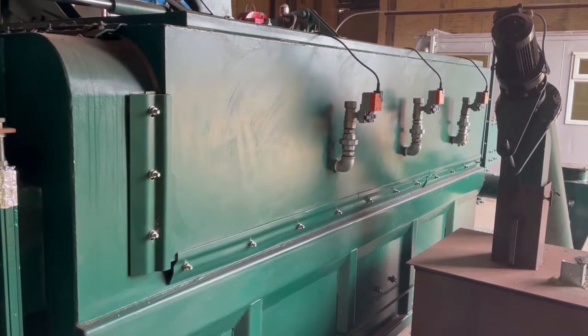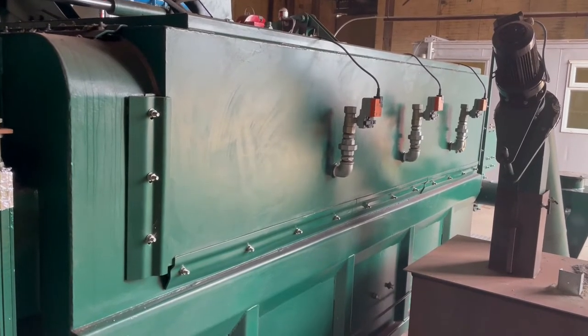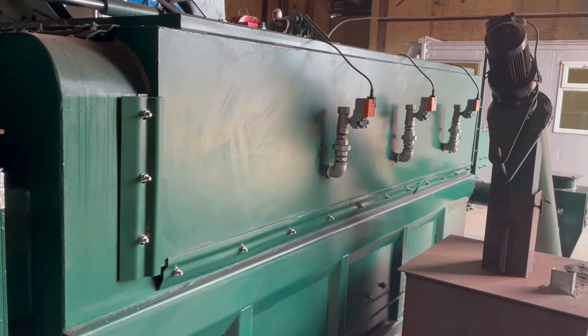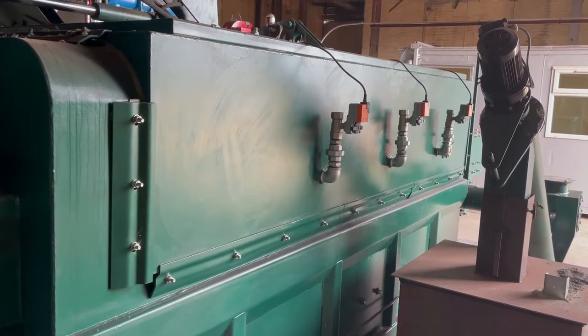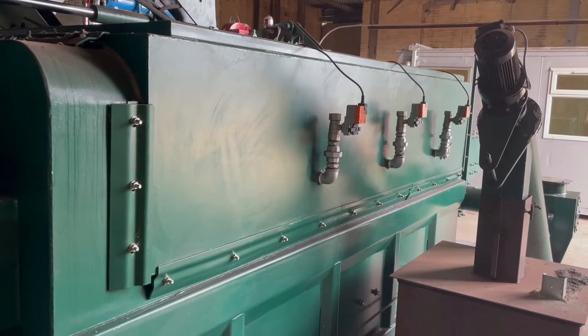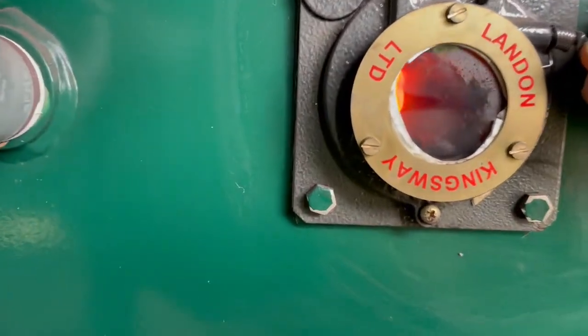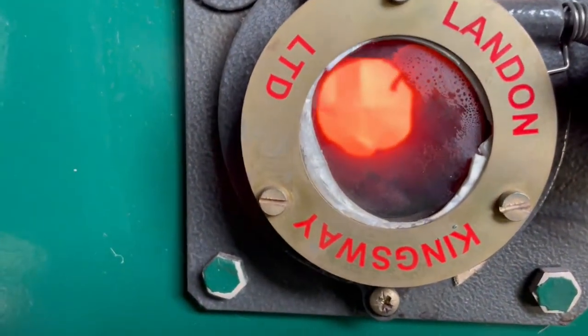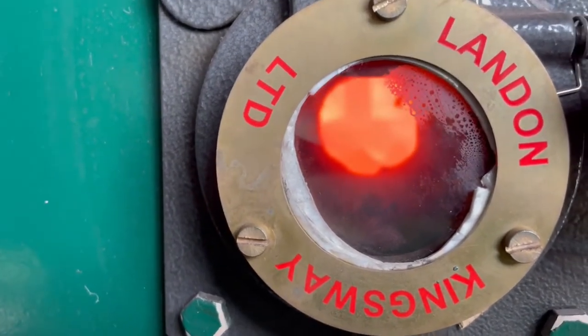We control the amount of air allowed into the primary chamber through a series of Belima valves. At the moment they're all closed, so there is absolutely no air being introduced into the primary chamber. The system is working in steady state. As we look across the bed of the primary chamber, we can see that there are no flames being generated on the material, so we're having pure gasification.